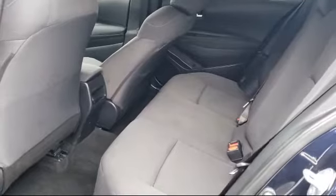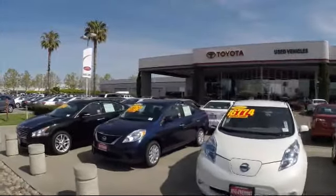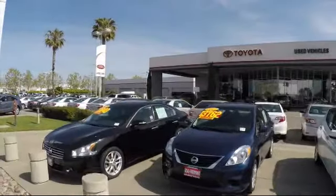So, ready to set up a test drive? Come visit Fremont Toyota today. We're located at 5851 Cushing Parkway in Fremont.